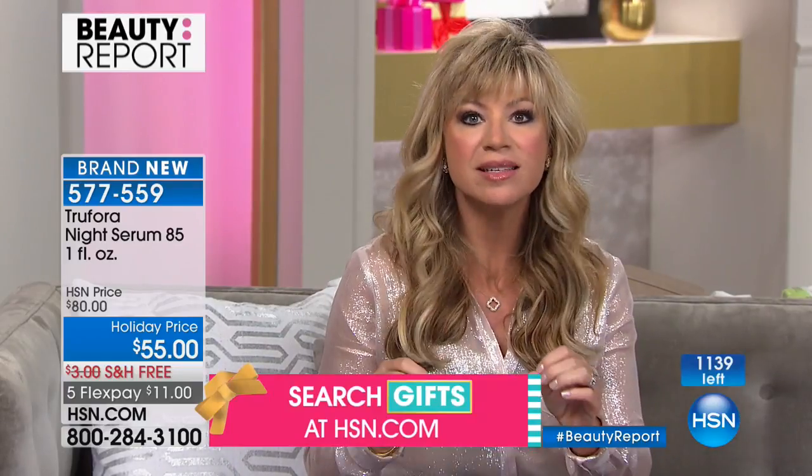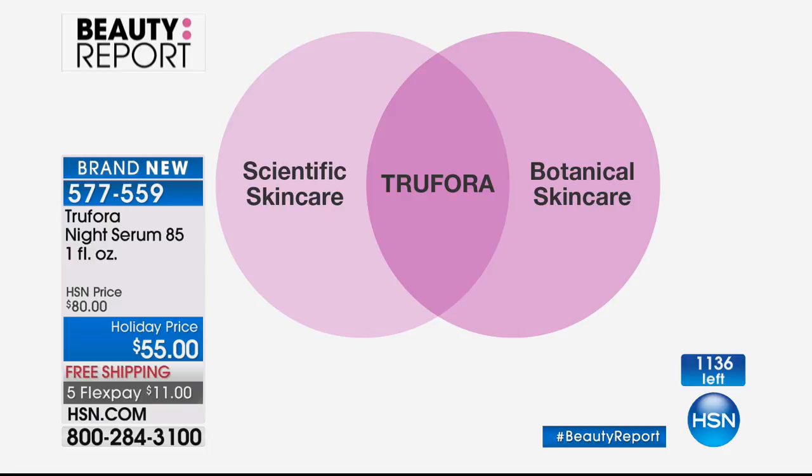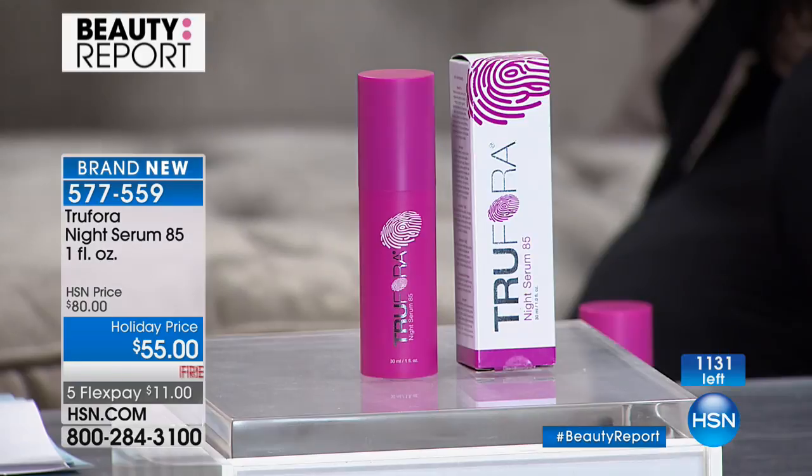Let's talk about the botanical skincare research behind True Flora. We took two of the biggest things in skincare — plant-based botanical ingredients and traditional scientific anti-aging technology — and combined them to create a completely new type of skincare. You get advanced technology results without any irritation. That's why women of all skin types and ethnicities can use this product. It's really unique — for every woman starting to see signs of aging.